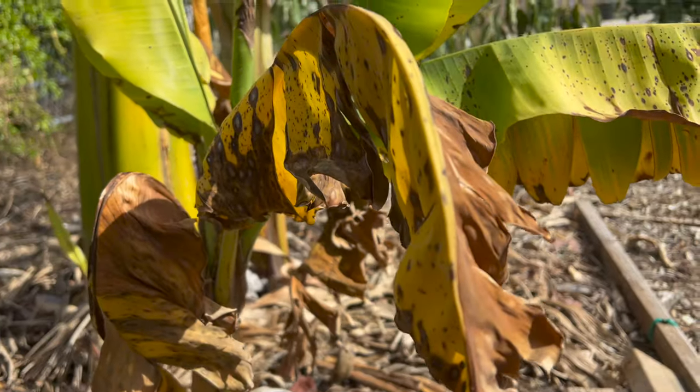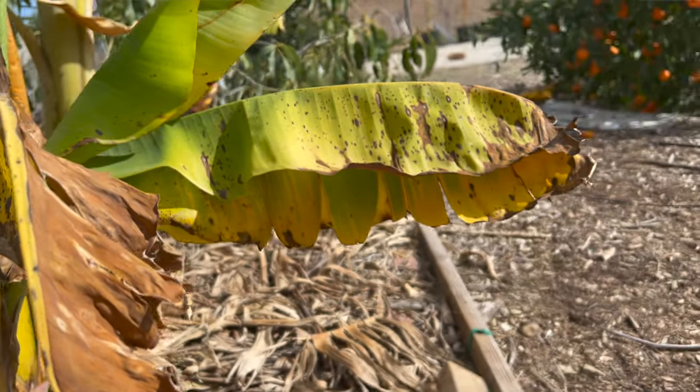Pests are just a reality when it comes to growing things. They want to eat what you've got — it's not just tasty to you, it's tasty to them as well. But what happens when you just get overrun and are being attacked on multiple fronts by totally different types of pests? I'm going to show you what we've got going on here in the orchard and what we've been doing about it. And if you stay tuned to the end of this video, I'm going to show you how your own orchard or garden can turn on itself.